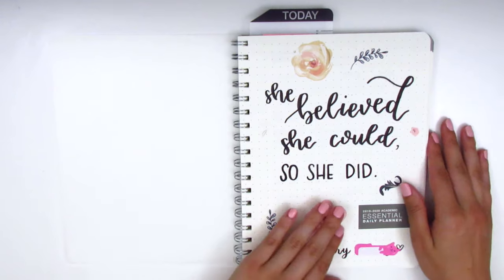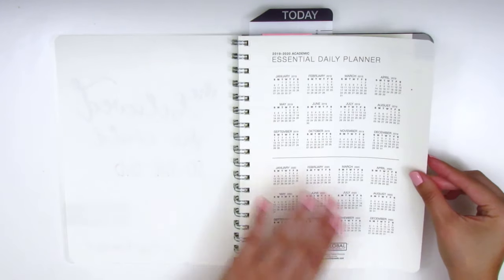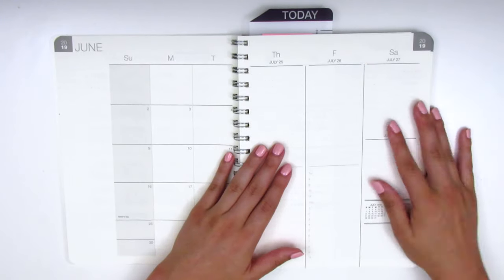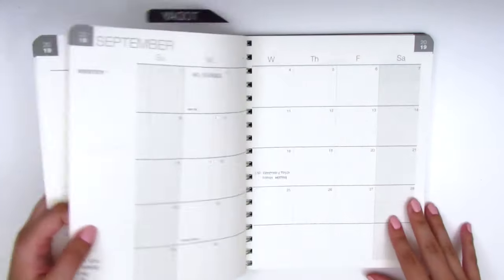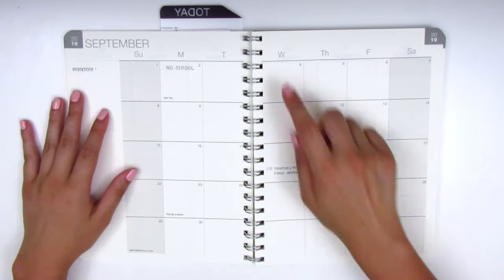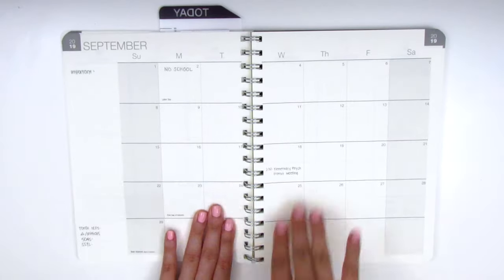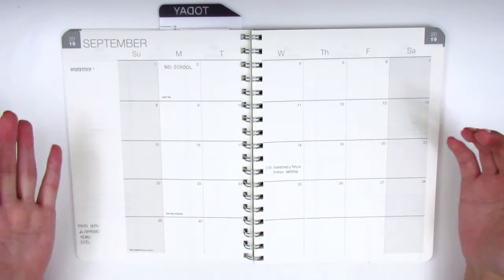The planner is very simple — it comes with a yearly view in the front and starts in June, but I cut out the June and July pages since I didn't need the extra bulk. For the monthly view, it's very basic. One thing that really bothers me is that Wednesday is on the right-hand side of the column — I'm so used to Wednesday being to the left of the ring from my Erin Condren, so I kept making mistakes because I thought that column was Thursday. I just have to switch my mindset.